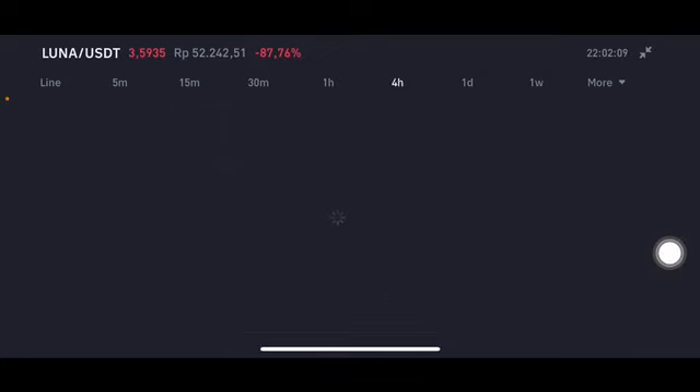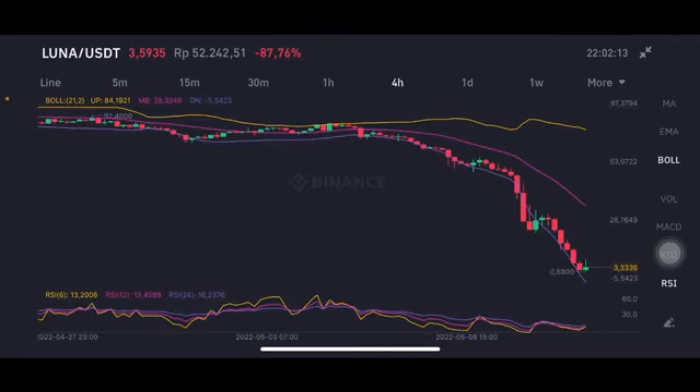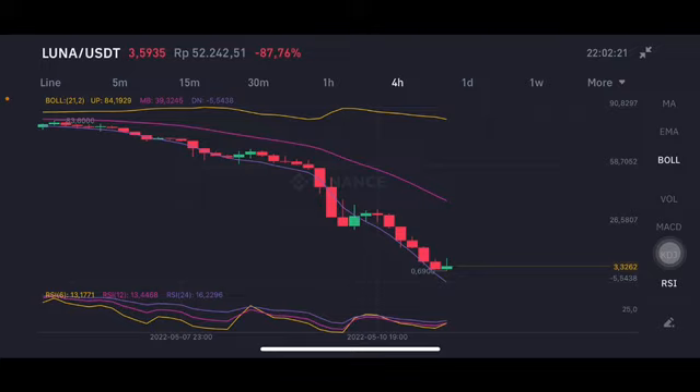Going to the four-hour chart — basically still bad overall, but for scalping or short-term trading, you can enter slightly around $1 and take profit between $3.50 and $4. The volume is not so much anymore, and the red bars are still really bad.